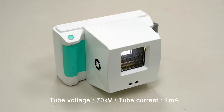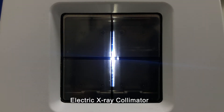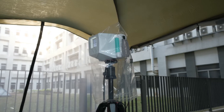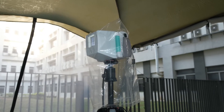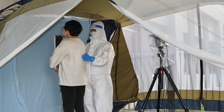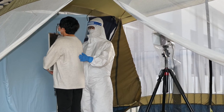CVX-Air comes with a specification of 70 kV of tube voltage and 1 mA of tube current, along with a collimator and an on-stem. CVX-Air weighs less than 4 kg. Combined with DR and software application, CVX-Air offers a handheld chest X-ray image system for fast and effective detection of COVID-19.